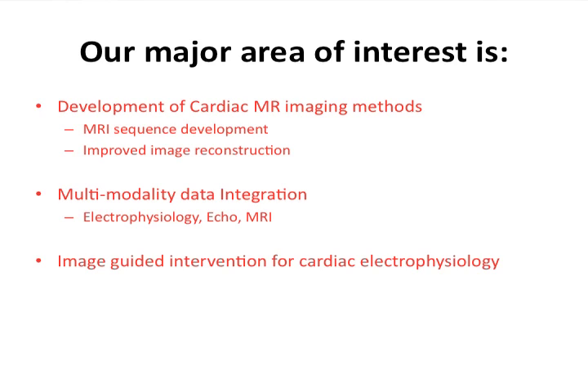We're also trying to do image-guided intervention for cardiac electrophysiology. Cardiac electrophysiology is one of those unexplored areas where imaging could have a very big role. That's one of the areas that we are active in research.